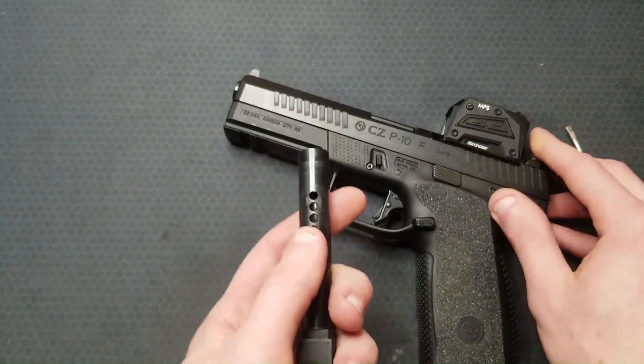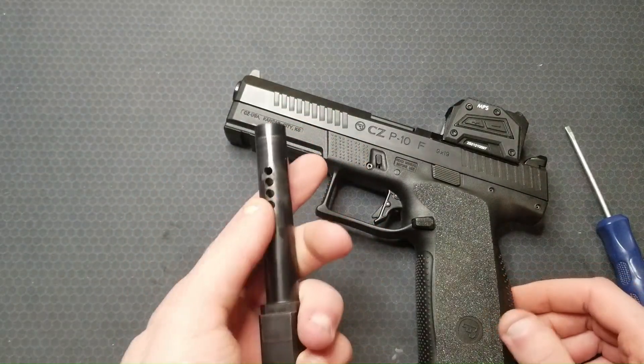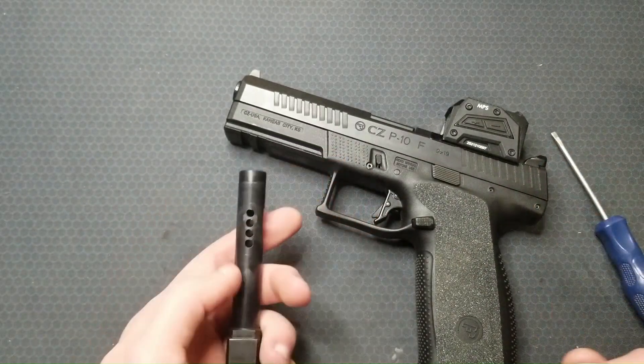I'm guessing more port area will result in a lower muzzle flip angle, but how much lower? Does double the port area result in half the muzzle flip angle? I bet not. Is the difference even noticeable or measurable? That's what I hope to answer.